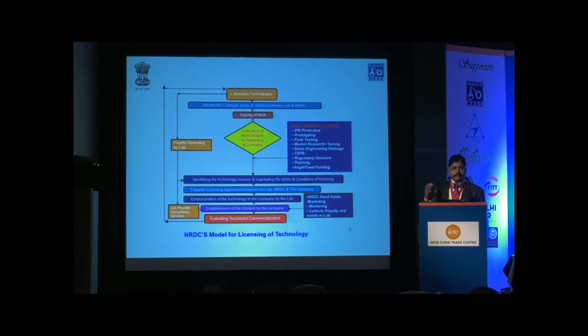We identify the gaps in the technology. For example, if there is a need for IP assistance, we provide that. If there is a need for scaling assistance, prototype development, field testing, or regulatory approvals, we provide all of those. If there is a need for seed funding, we provide that too. Once we have decided a technology has market potential and identified its gaps, we provide all those value-added services to make the technology ready for commercialization.